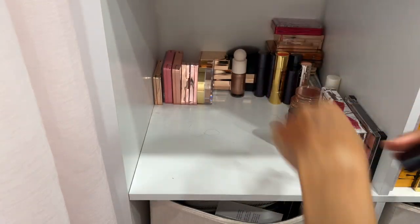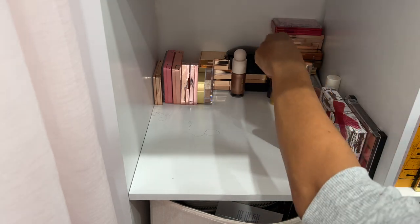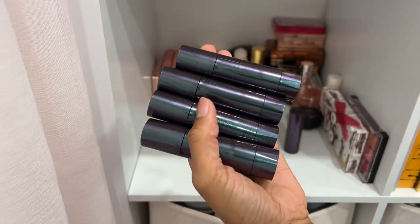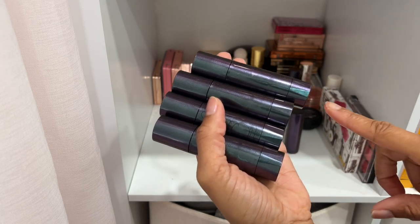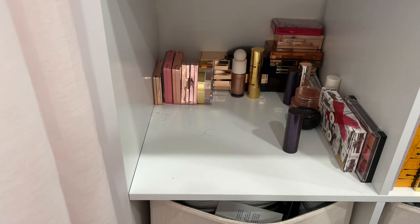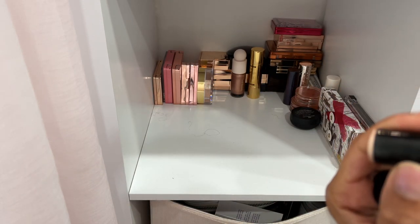We have some liquid blushes by Sarat — I hardly use these. They were sent to me right after I had Riley, and life is so unpredictable after having a baby. I want to keep these because I didn't even attempt to show them love. I'm going to keep them, try them, and if it's not working for me then I'll declutter. Here is a cream highlighter by Sarat in the shade Diamante.